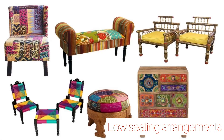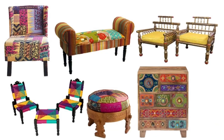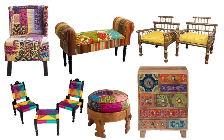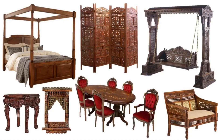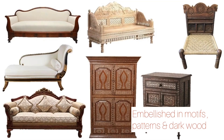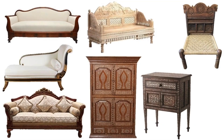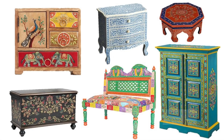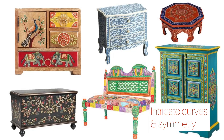Traditional Rajasthani furniture involves more of low seating arrangements and some regal as well as traditional looking sofas, armchairs, divans, and swings with ornate wooden stands, intricately embellished in motifs and patterns and dark wood colors. Furniture in Rajasthani style clearly indicates the use of intricate curves and symmetry.